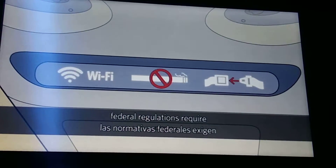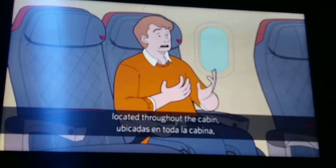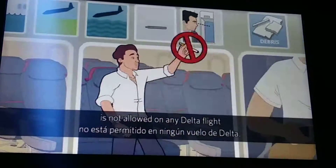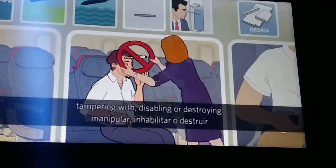For everyone's safety, federal regulations require all passengers to comply with the posted placards and lighted information signs located throughout the cabin, in addition to any crew member's instructions. Smoking, including the use of e-cigarettes, is not allowed on any Delta flight. And federal law prohibits tampering with, disabling, or destroying a restroom smoke detector.